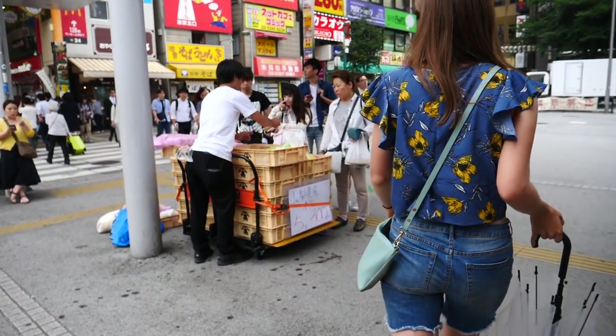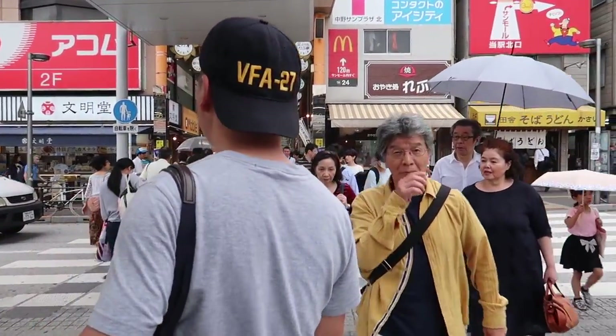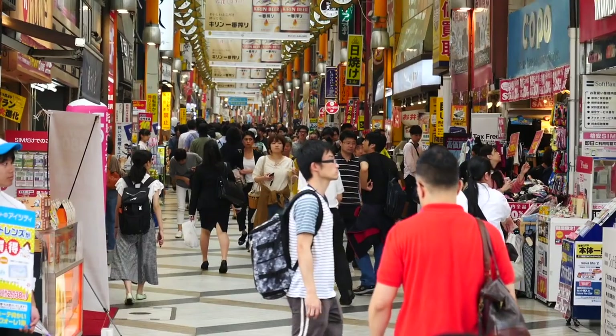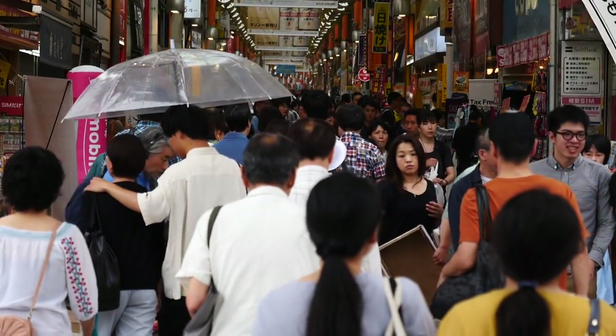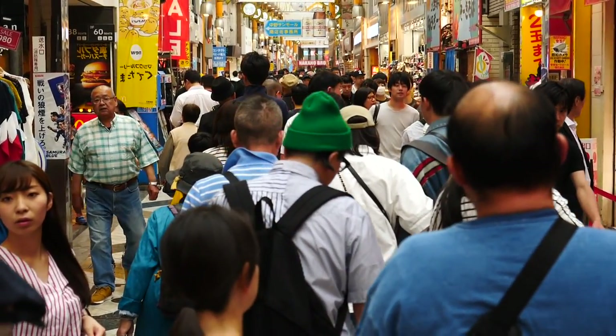In order to find this place you're going to take the north exit at Nakano Station, which brings you to this mall entrance. It almost looks like an arcade — just go straight in. You walk all the way through the arcade and at the very end you're going to see a sign that says Nakano Broadway. That is the entrance to the shopping center.